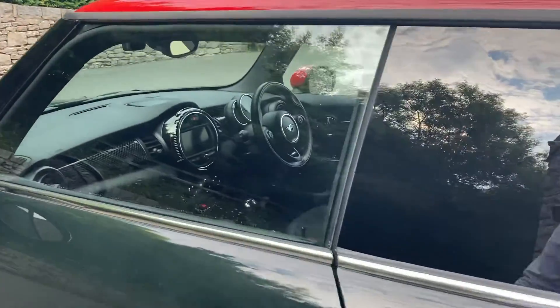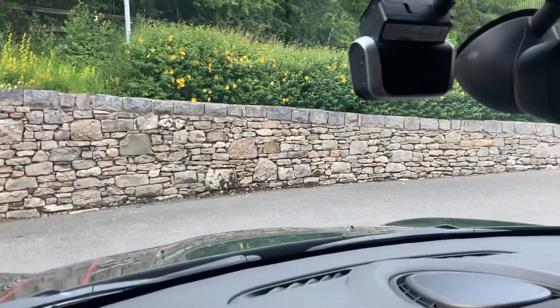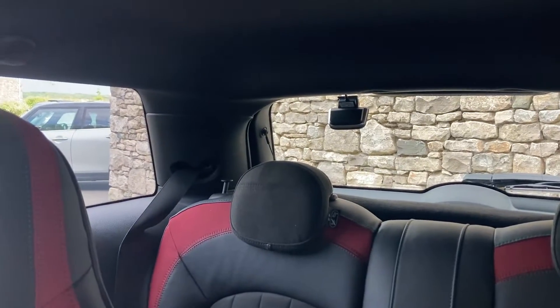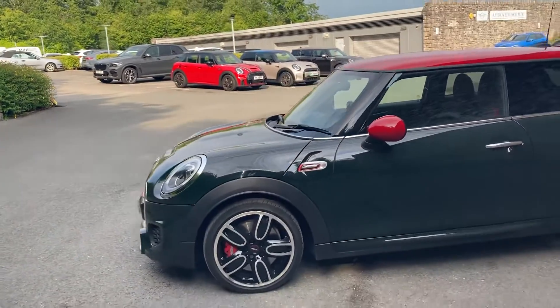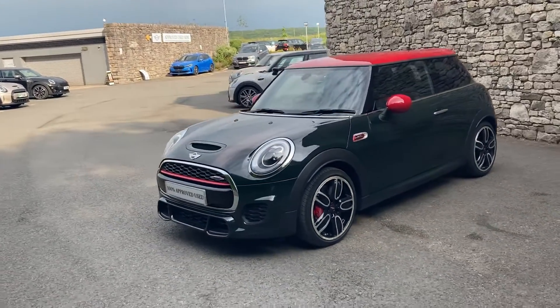The car also has a front dash cam and a rear dash cam — you can see the rear camera there in the rear window.